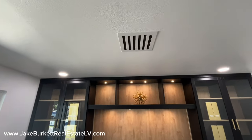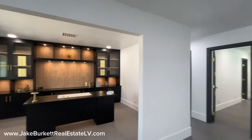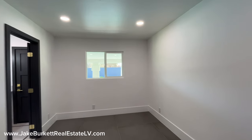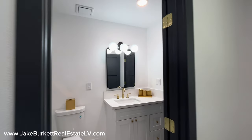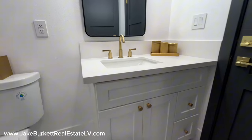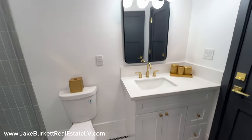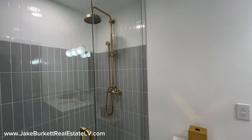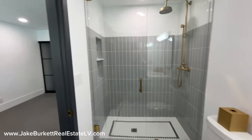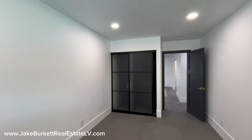The house also has custom vents put in to go with the new HVAC units. This cool room leads out to the backyard and could serve as a pool house bathroom — it's got a nice walk-in shower. It's got a solid feel to everything. And this is a bedroom with its own closet. All the closets are built out.